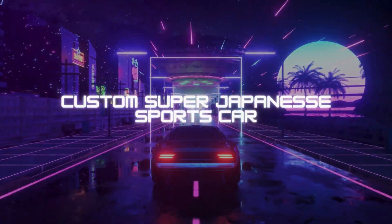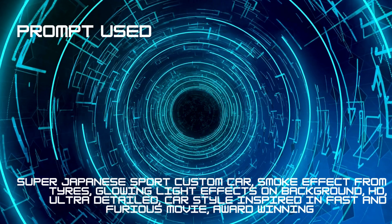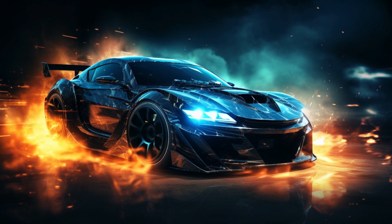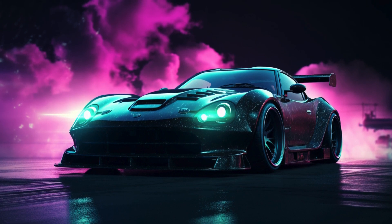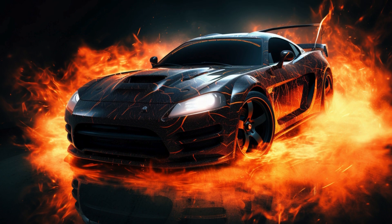Welcome to AI Motor Gallery, where we're about to ignite the screen with the electrifying essence of automotive artistry. Today, we present to you a mesmerizing vision — the super Japanese sport custom car, a stunning masterpiece that draws inspiration from the adrenaline-pumping world of Fast and Furious, all brought to life through the creative power of artificial intelligence.